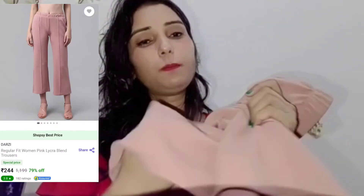So guys, basically the next product that I ordered is a trouser pant. The trouser pant is in a pink shade, which cost me only 244 rupees. This is a very beautiful trouser with very good material — you can see that it's not very transparent. You have to compromise quality a bit at 244 rupees, but this material is very good and not transparent at all. It's a very beautiful piece, and I recommend you purchase this trouser from Shopsy for summer.